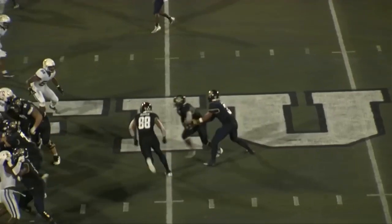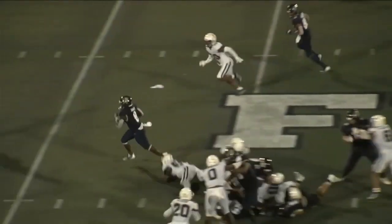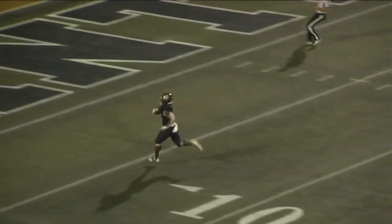A guy who, in his first year of college football, had a 100-yard kickoff return — that tells you he's fast. He gets past one tackle, and once he's into the third level, there's no one going to catch him.